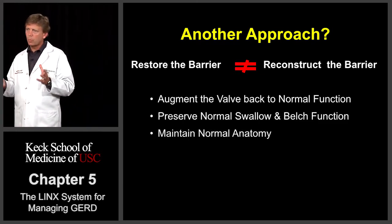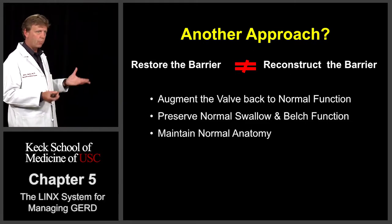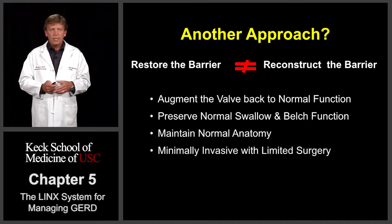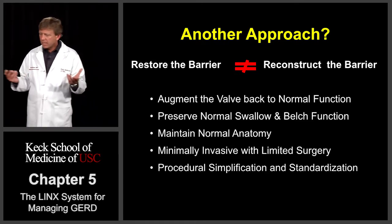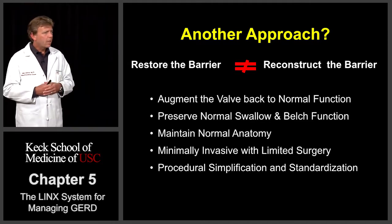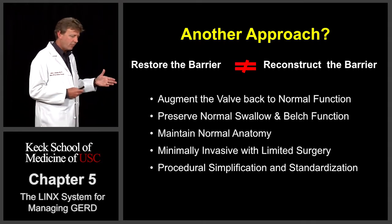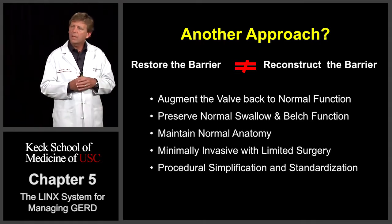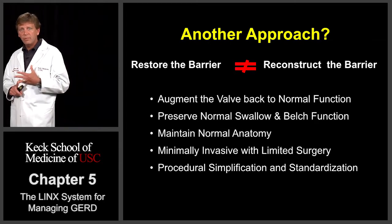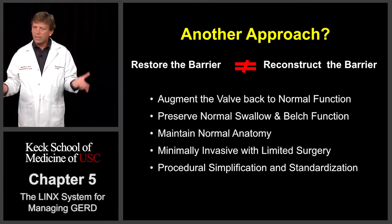The Nissen really disrupts the normal anatomy, and that's why we get a lot of the side effects and problems associated with the Nissen. It needs to be minimally invasive, obviously. We also need to make it simple and standardized. Part of the problem with the Nissen over the years has been that it hasn't been standardized and it is not a simple procedure. Because of that, there is a lot of variability in techniques as well as outcomes. So in other words, we've got to make the procedure idiot proof.